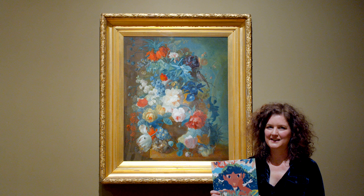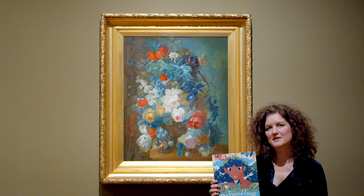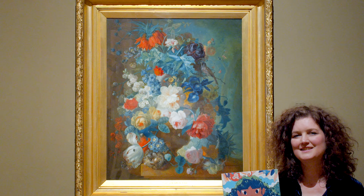Hi, I'm Emily and today we're reading My Friend Earth with permission from Chronicle Books. This book is full of living things and the different seasons. This reminds me of a painting in the galleries. Let's take a look.